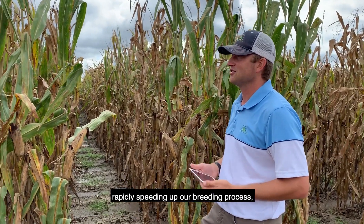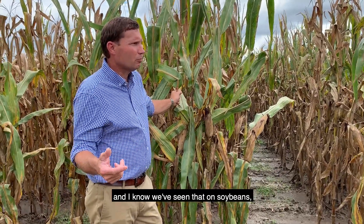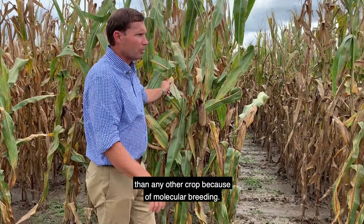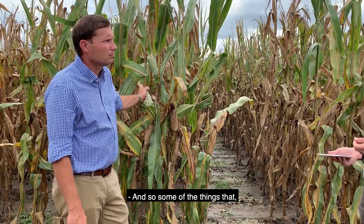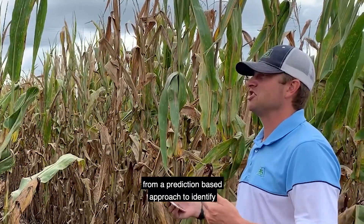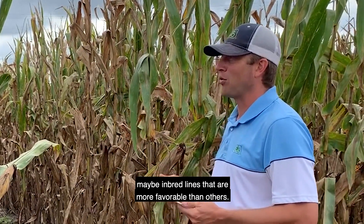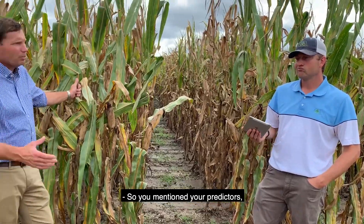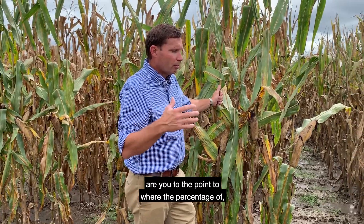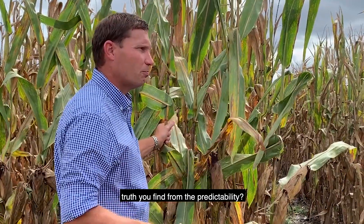You mentioned the molecular approach, and we've seen yields pushed on soybeans faster than any other crop because of genomic breeding. Some of the things that started in soybeans are actually being pushed to other crops too, from a prediction-based approach to identify inbred lines that are more favorable than others. Are you to the point where you're seeing meaningful accuracy in that predictability?